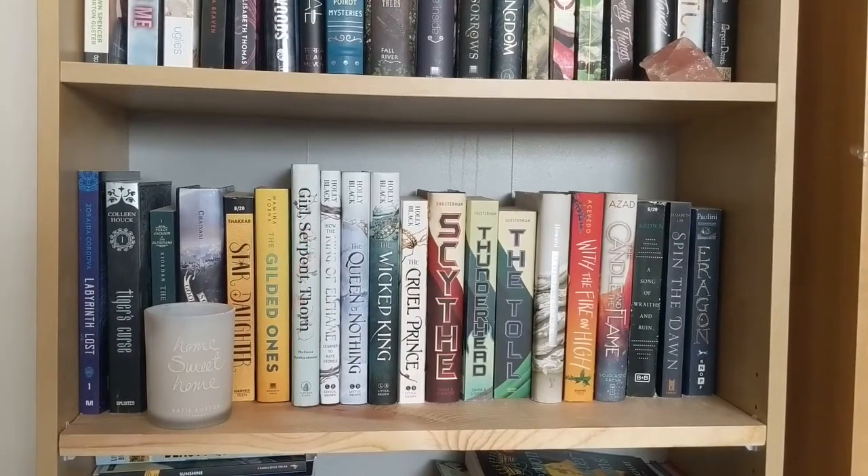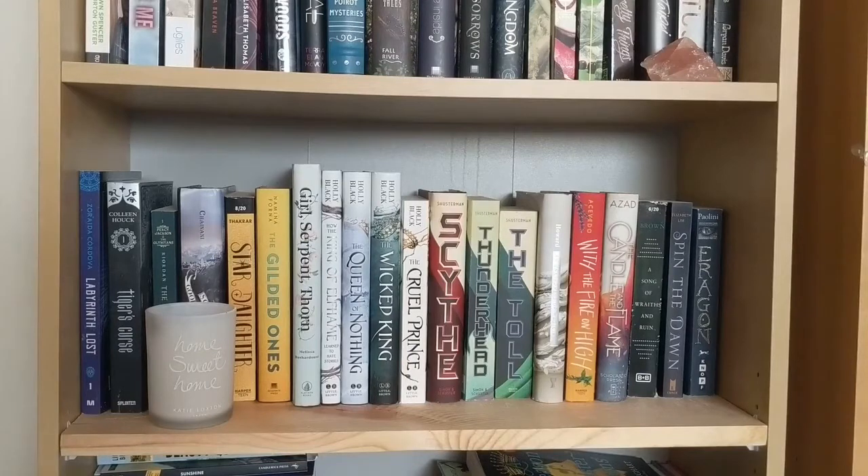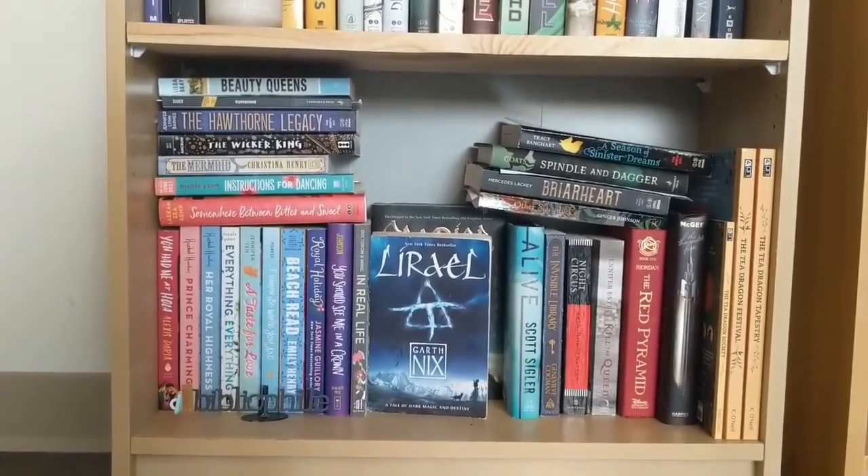This is my favorite shelf. This is the one you can see the best in my videos and it really hasn't changed much over the years. It has my favorite books on my shelf, which are a lot of fantasy, a little bit of sci-fi, and one contemporary. These also happen to be most of my mythology-based books or my most culturally diverse books as well — those tend to be my favorites.